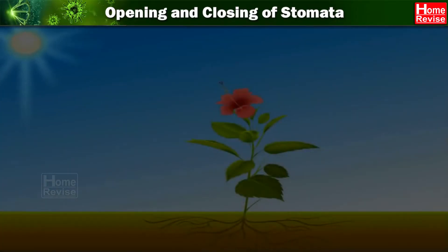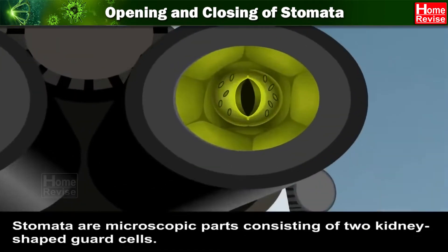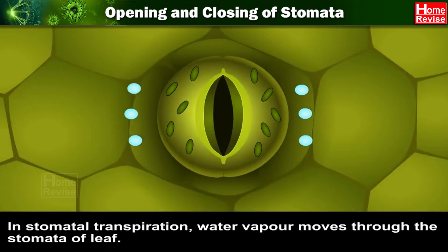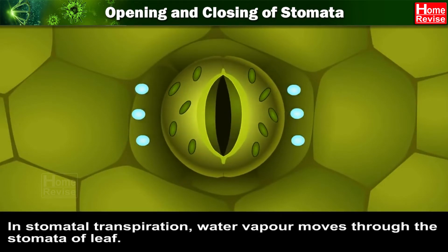Process of stomatal transpiration. Most of the transpiration takes place through stomata. Stomata are microscopic parts consisting of two kidney-shaped guard cells. In stomatal transpiration, water vapour moves through the stomata of the leaf.